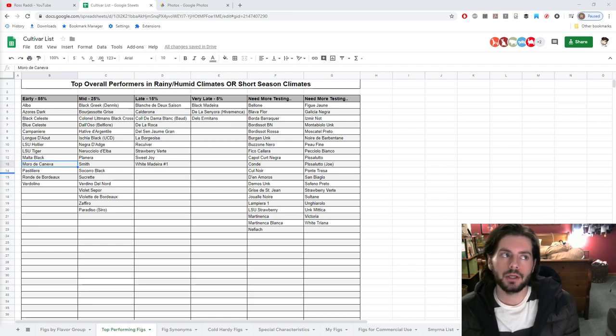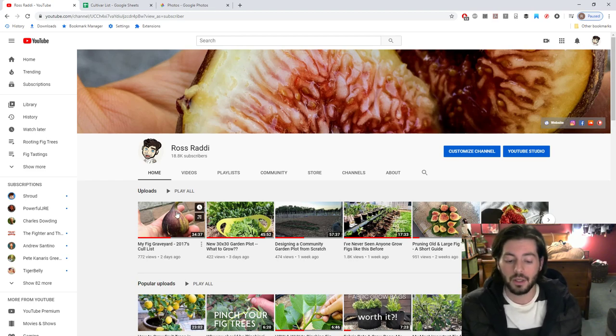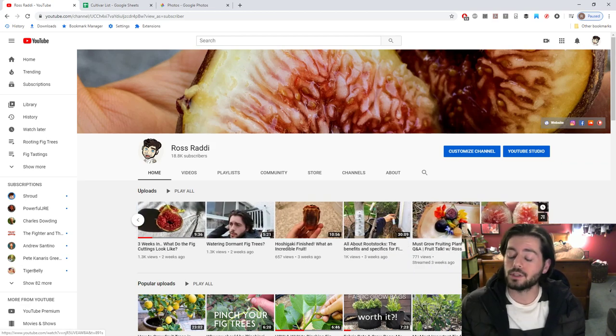Hey everybody, this is Ross. In today's video I thought I'd give you guys some insight on my perspective on what characteristics I look for when selecting a new fig variety to grow, and also what characteristics I personally prefer in the varieties that I currently possess. We did some videos quite recently on my favorite figs — my top five, my top ten — that broke down a lot of the characteristics I look for. We also did some videos talking about my cull lists, the varieties I've gotten rid of over the past years, including 2017 and 2019.